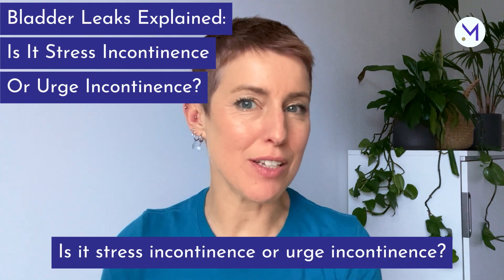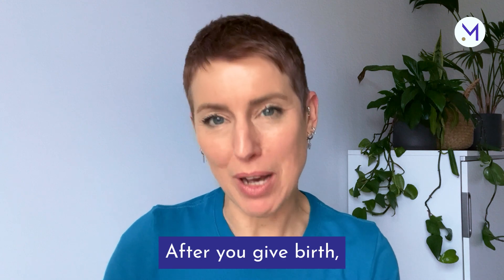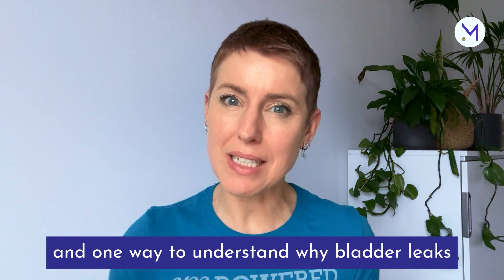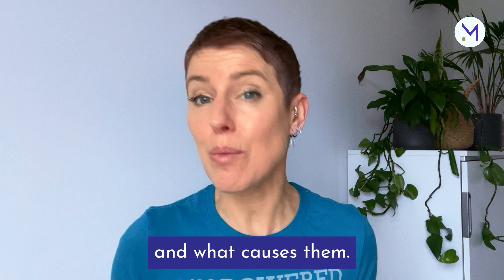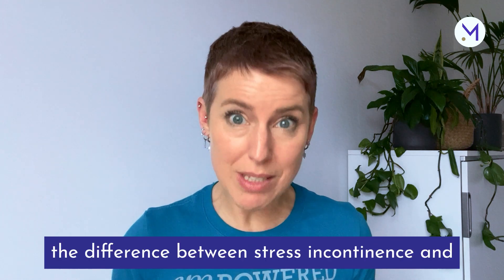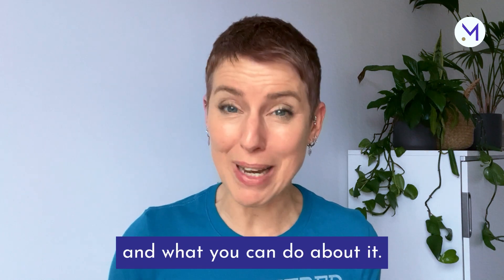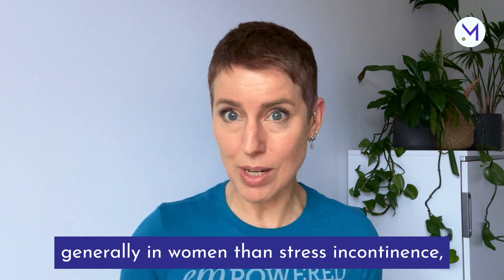Bladder leaks explained: is it stress incontinence or urge incontinence? After you give birth, you might leak pee, and you can fix this. One way to understand why bladder leaks are happening is to understand the two main types of incontinence and what causes them. We'll walk through the difference between stress incontinence and urge incontinence to get a better understanding of what's happening and what you can do about it. Urge incontinence is more common generally in women than stress incontinence.